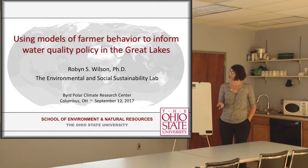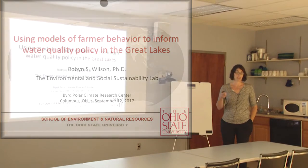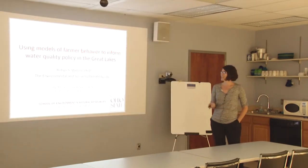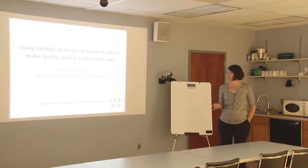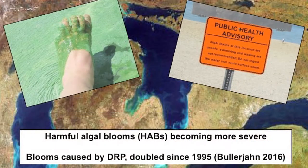I'll walk through what the motivation of that original project was and where my piece fit into that, highlight some findings around farmer behavior and how that might jive with what we're learning on the physical science side, and then point out where we're going next — including a new NSF-funded project, work with the fertilizer industry, and EPA Great Lakes restoration projects.